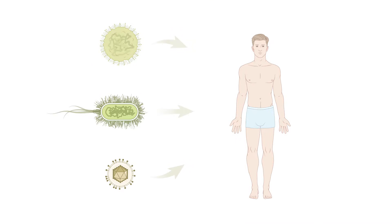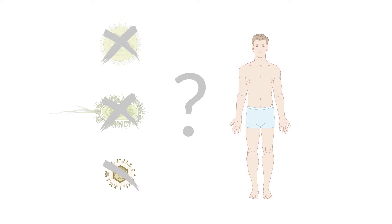Every day, we're exposed to countless pathogens but don't get sick every time. So, how does the body recognize and fight these pathogens? Let's discuss this step by step.